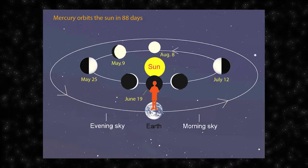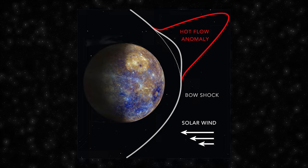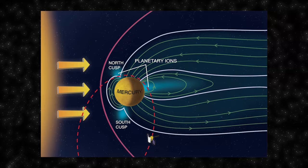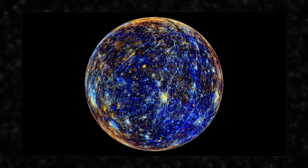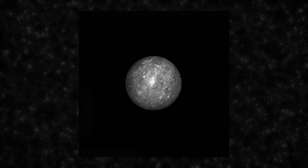Mercury experiences some of the most extreme temperature variations in the Solar System. Due to its lack of a substantial atmosphere to retain heat, surface temperatures can reach scorching highs of around 427 degrees Celsius during its day. At night, temperatures may plummet to minus 179 degrees Celsius due to the absence of an atmosphere to trap heat. Despite its proximity to the Sun, Mercury has areas near its poles in permanent shadow where scientists have discovered deposits of water ice.